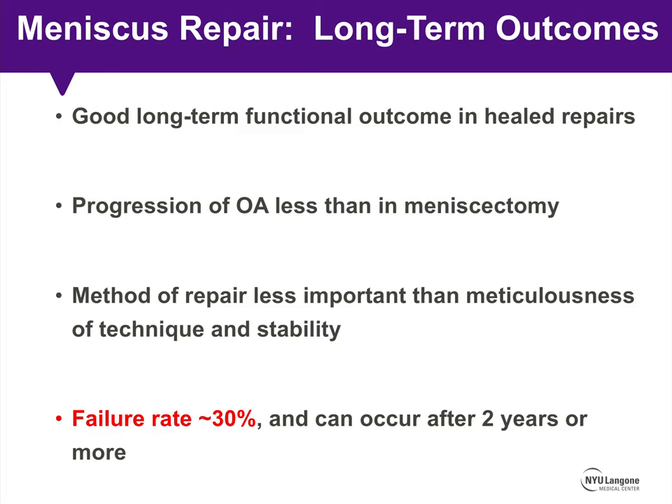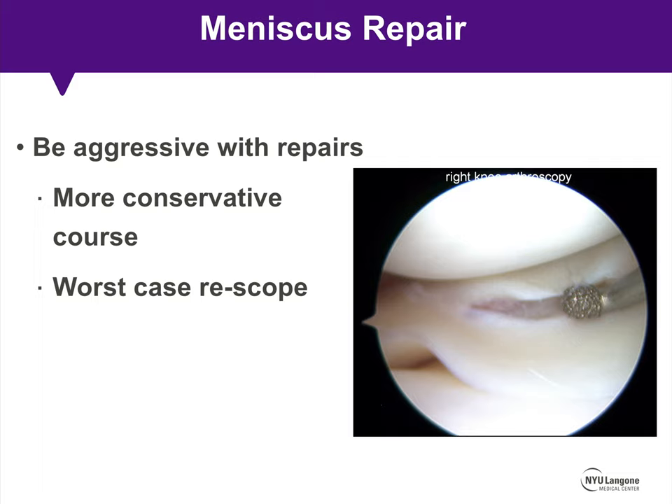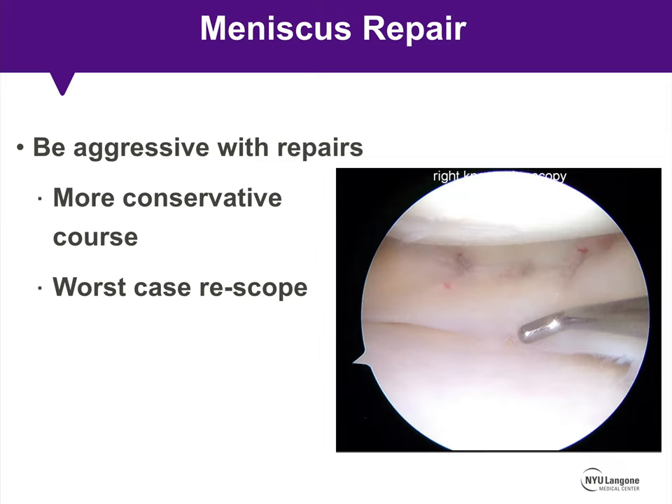When discussing the operation with patients, note that the failure rate can be upwards of 30% and can occur after two years or more. I'd like you to be aggressive with your repairs — in my opinion it's still a more conservative course than excising a sizable amount of meniscus, and worst case scenario you re-scope for a failed attempt at repair.